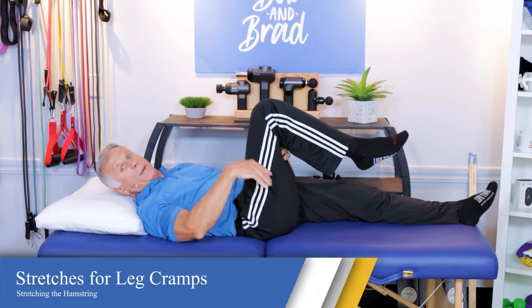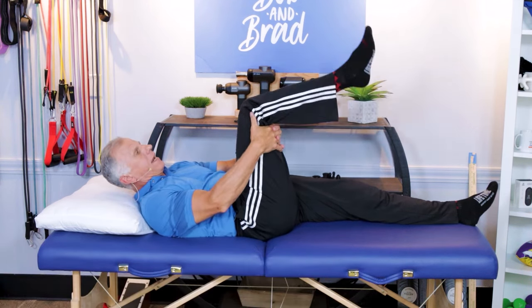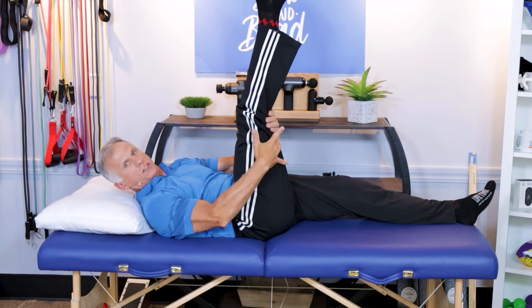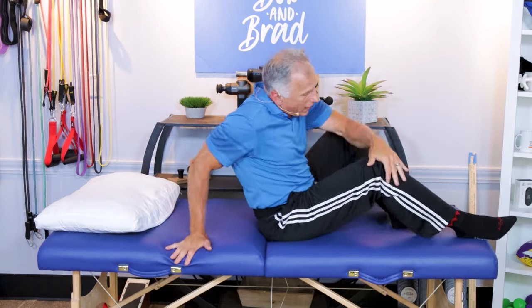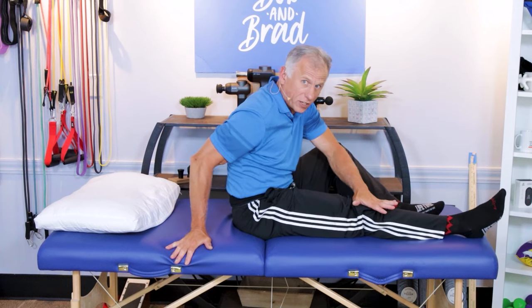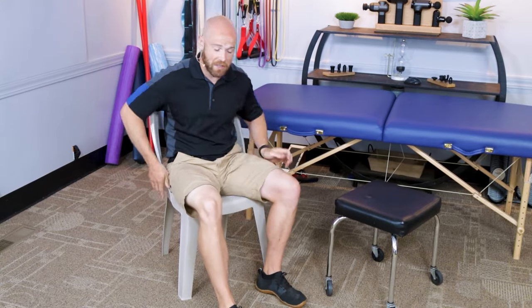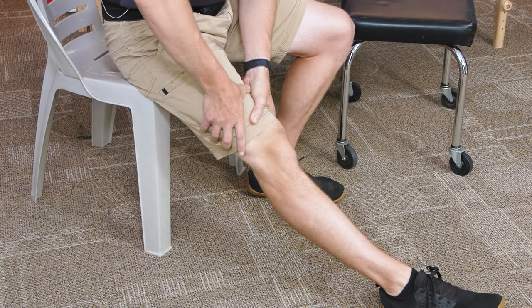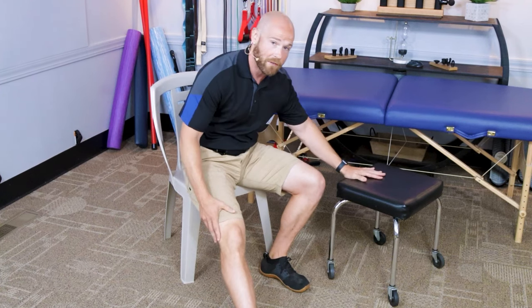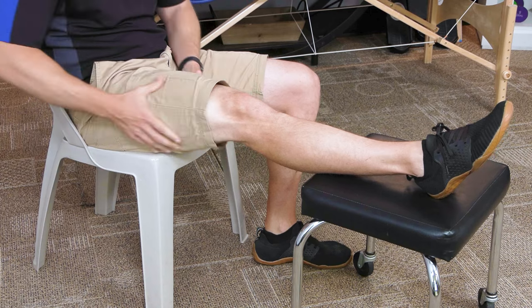If you get a hamstring cramp while sleeping or lying down, the first thing you can do is grab around here under the knee and try to straighten your leg up like this to stretch that out. Sometimes you need to sit up in bed and try to get that knee straight — it is uncomfortable and it hurts, but once you get to this position it will release. If you're having a hamstring cramp in a seated position, simply scoot to the edge of the chair and straighten your leg as much as you can. You might have to push down with your hands a little bit to get that cramping to stop. If you have a stool nearby or you're in a recliner, try to lift your leg up on there and push the knee straight to relax that cramp in the hamstrings.